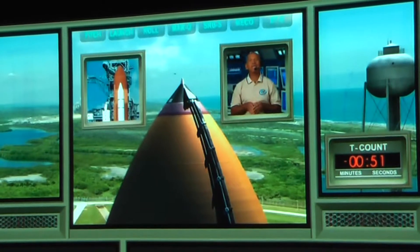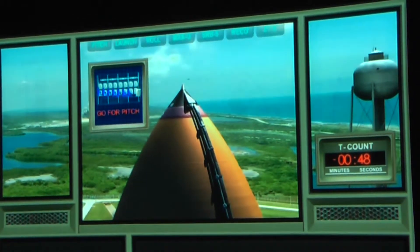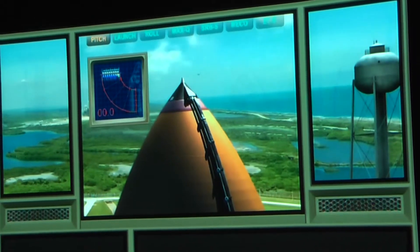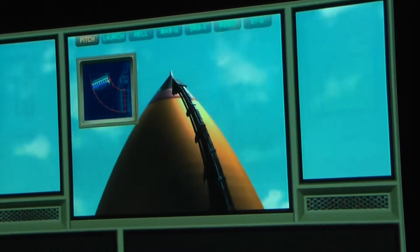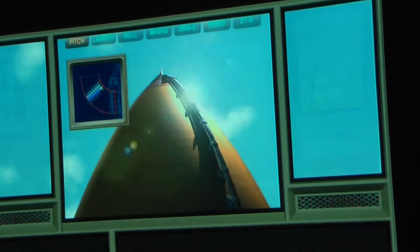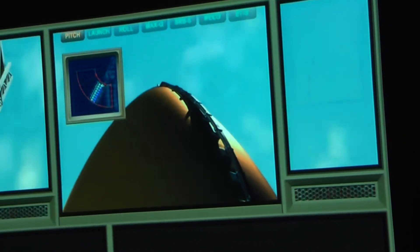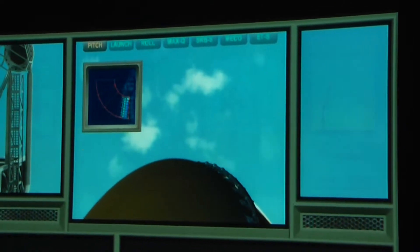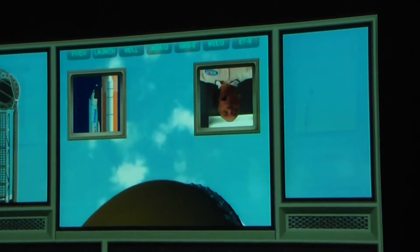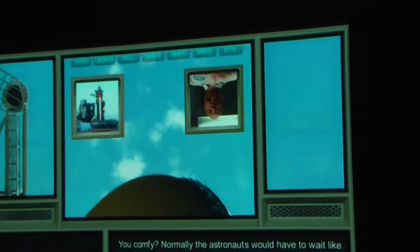Straight up on the pad, so we need to get you into that position. Goal for pitch. Pitch on the way. Normally the astronauts would have to wait like that for a couple of hours, so just sit tight. I'll be back — just kidding.